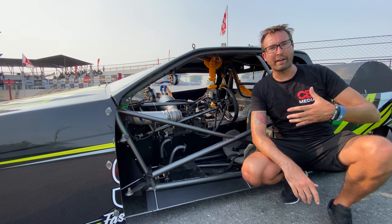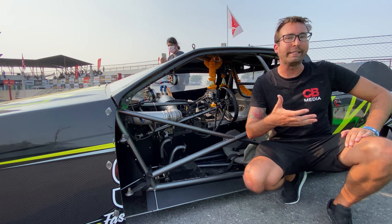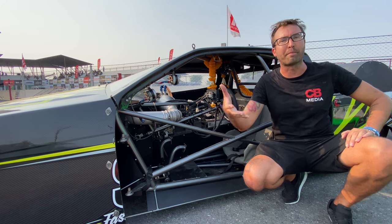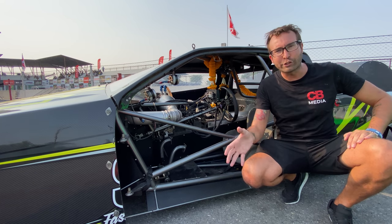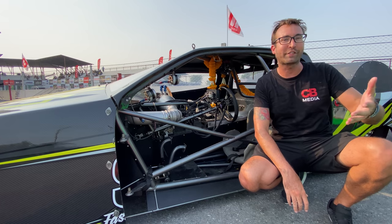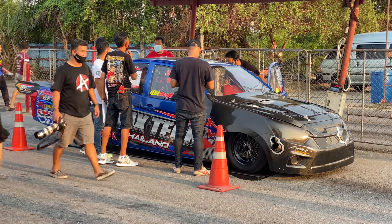I didn't even notice till I got out of it that this one's left-hand drive, and I asked why. They said it was for weight distribution — all the turbos, the manifold, blow valve, and wastegates are actually on the right side. I assume it's just easier to put the person on the left side than swap the entire turbo system to the left side of the engine.